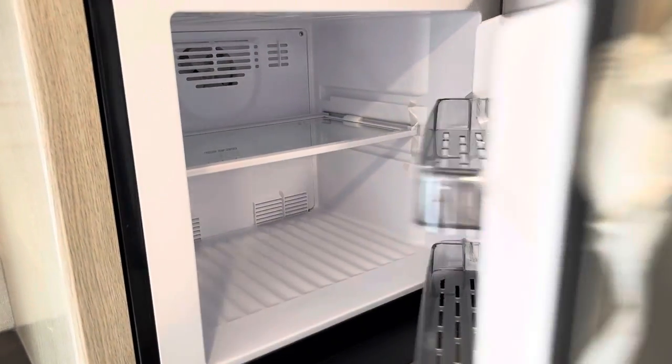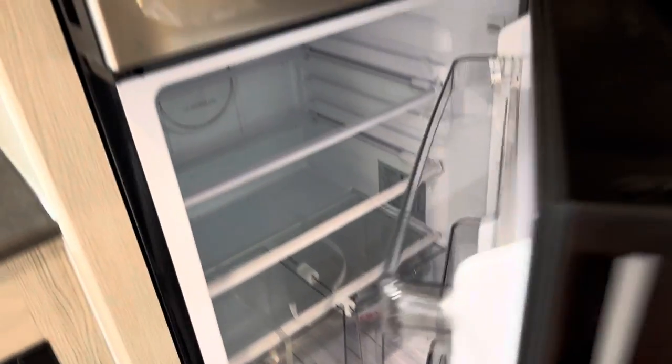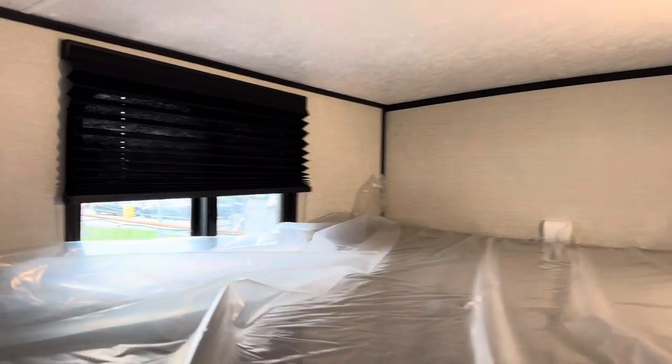Just above the fridge here — Apex have now gone to a 12-volt fridge. It's a nice big fridge and freezer with lots of space for food, which is amazing. I love to eat when I go camping, so you need the space. And there's more space over here for the food pantry.